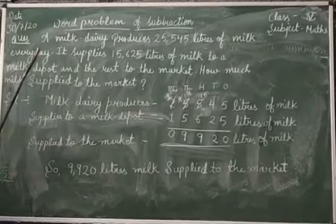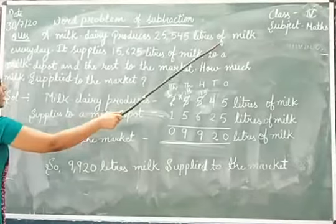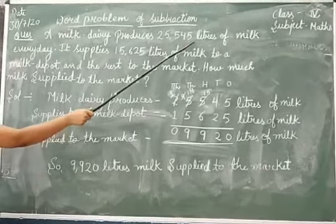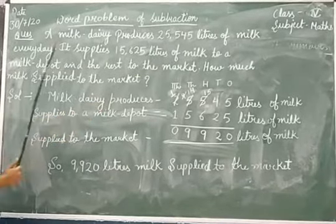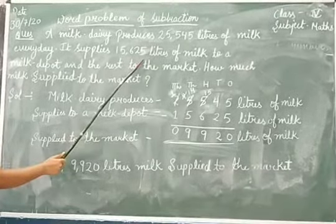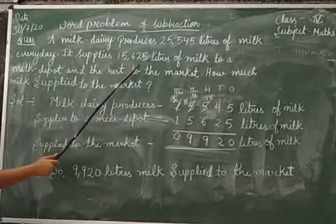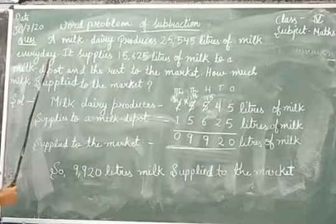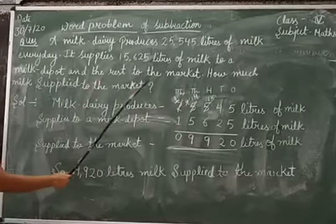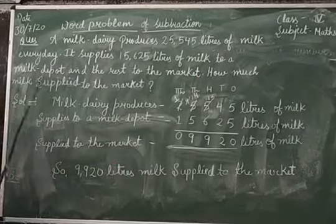So, one problem. A milk dairy produces 25,545 litres of milk. In the milk dairy, 25,545 litres of milk are produced. It supplies 8,625 litres of milk to the milk depot. This means that 3,645 litres of milk — the milk depot means filling in milk — and the rest goes to the market. How much milk is supplied to the market?